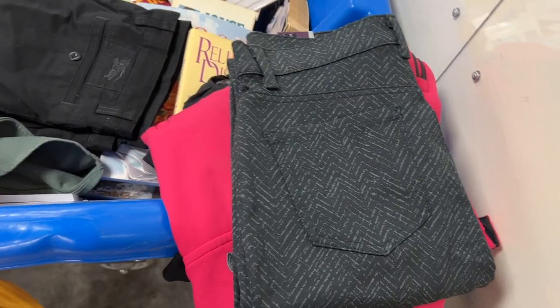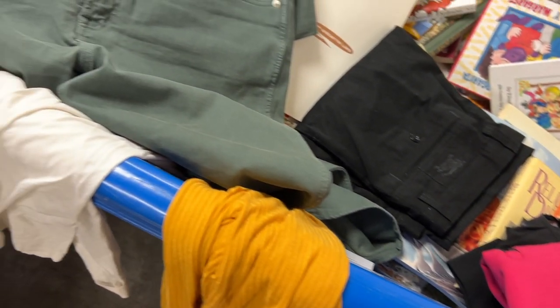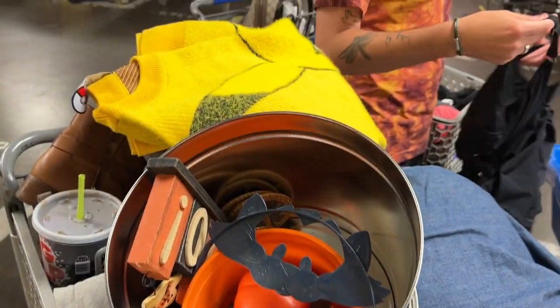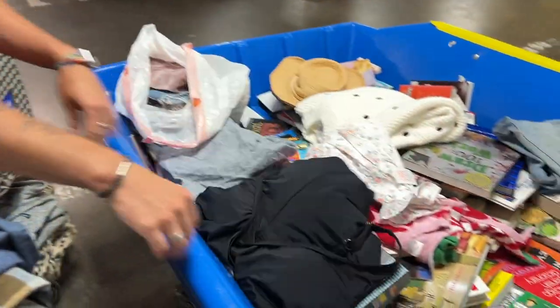I have now moved on to my sorting. I have many different piles: RealReal things, Debbie things, things for consigning, things for me, things for selling, things for everywhere.